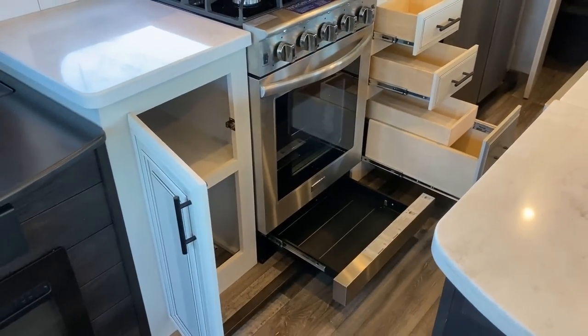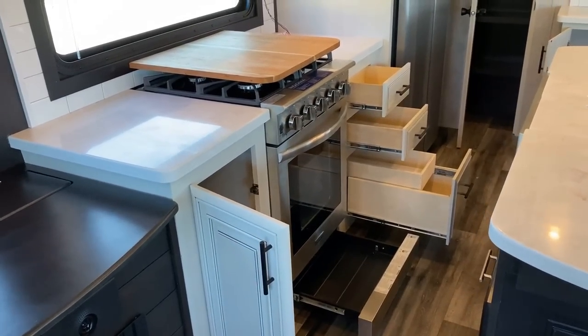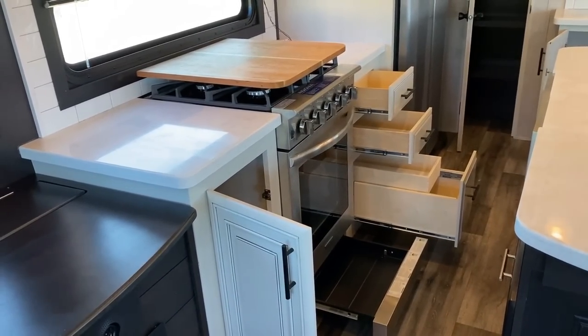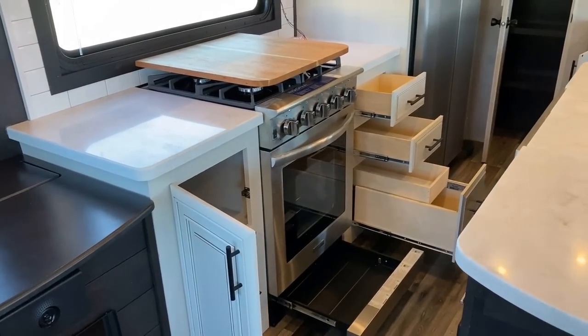The floor plan is very similar to the 310 North Point. It's slightly different in a couple of ways, like how they handle a couple of little kitchen things. You can see the difference in the drawers, but look at that giant oven.